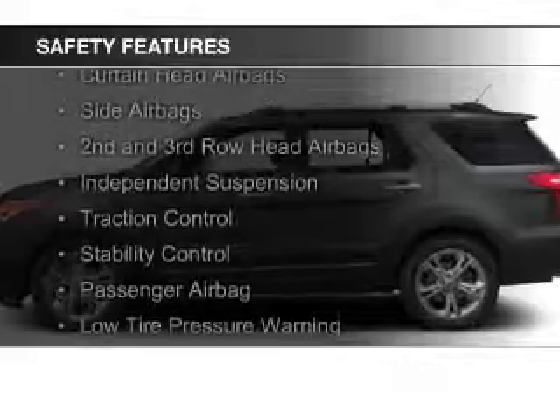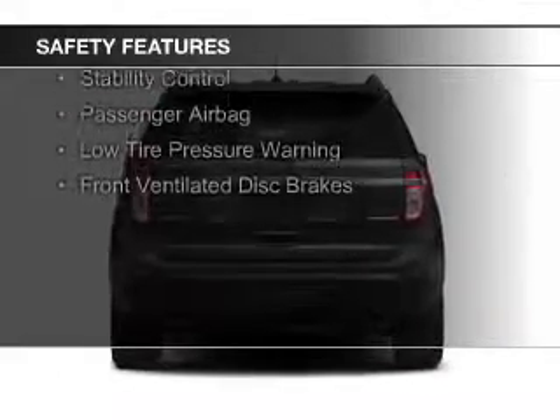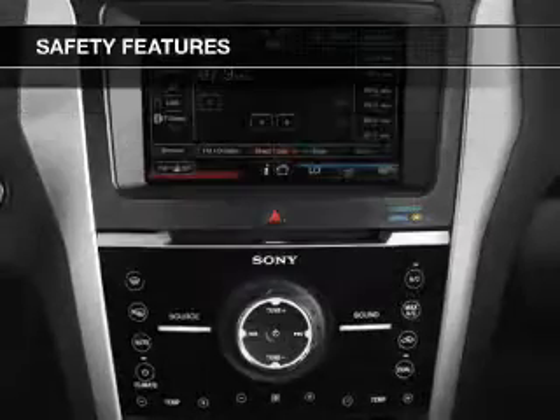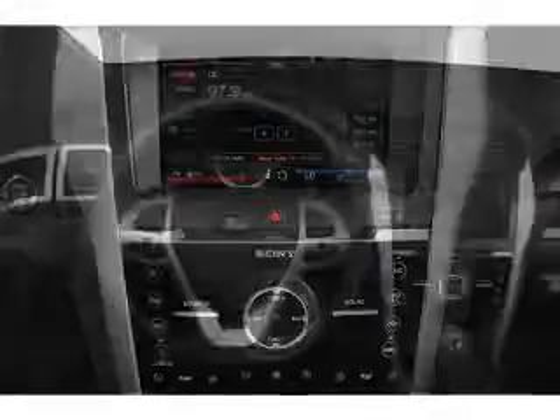Safety features include a backup camera, curtain head airbags, side airbags, second and third row head airbags, independent suspension, traction control, stability control, a passenger airbag, low tire pressure warning, and front ventilated disc brakes.